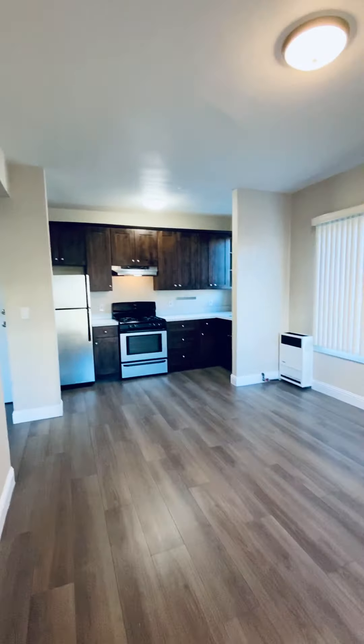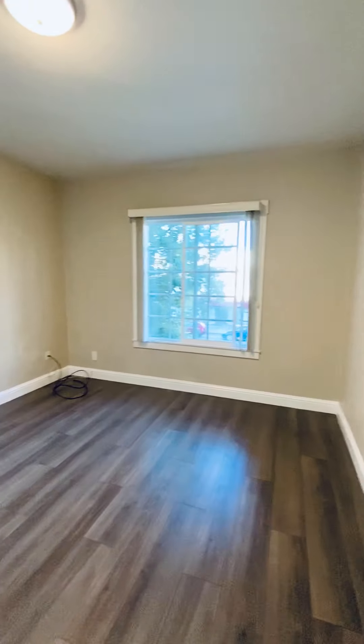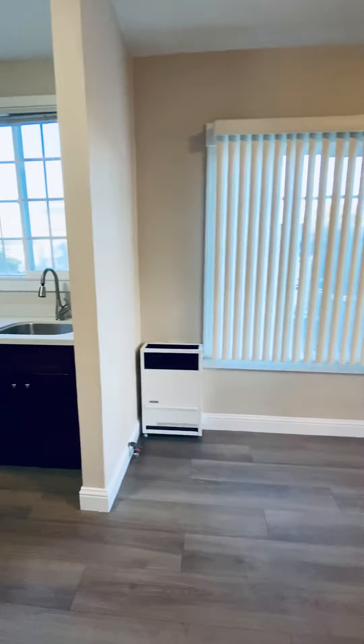There's a nice open floor plan between the kitchen and the living room, with plenty of room for a couch. It's got these nice high ceilings and big windows, and there's a gas wall heater.